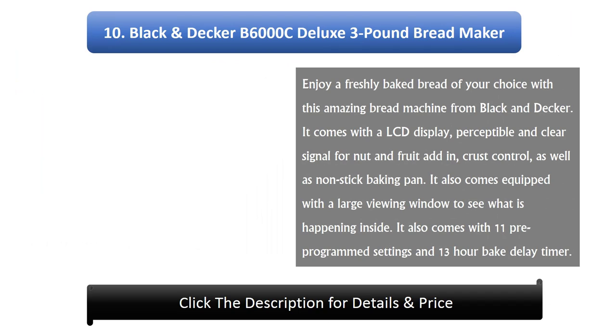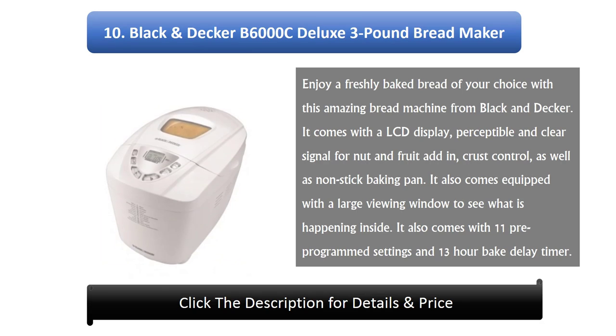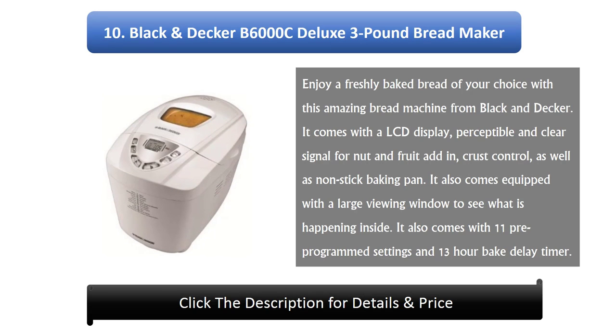10. Black & Decker B6000C Deluxe 3-pound Bread Maker. Enjoy freshly baked bread of your choice with this amazing bread machine from Black & Decker. It comes with an LCD display, a perceptible and clear signal for nut and fruit add-in, crust control, as well as a non-stick baking pan. It also comes equipped with a large viewing window to see what is happening inside. It also comes with 11 pre-programmed settings and a 13-hour bake delay timer.